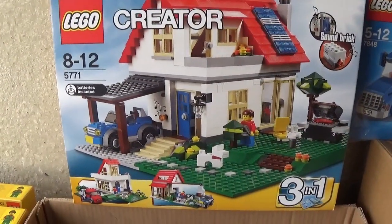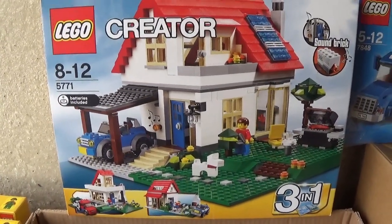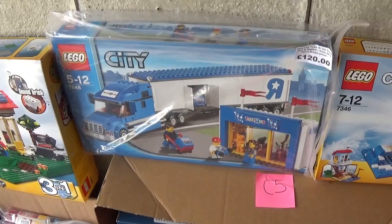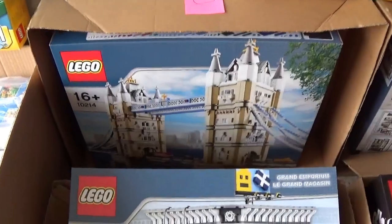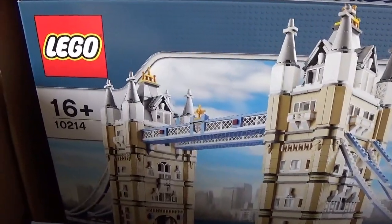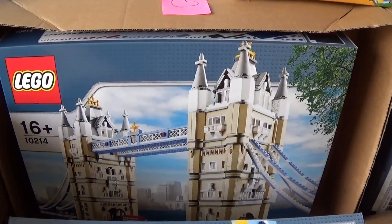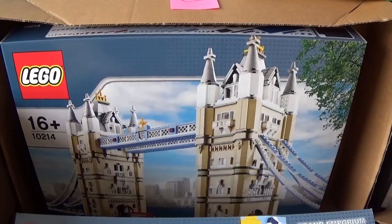I've got another creator set here - it's a three-in-one. I think that was called the Hillside House, and that's from about ten years ago. Over here we've got the Toys R Us truck - that didn't sell last time, so maybe I'll look at my pricing on that one. That's about ten years old as well. We've got the Tower Bridge set, 10214. That's the only one of these I ever bought, so I think it's about time maybe I part with this - they've not increased that much in value recently.